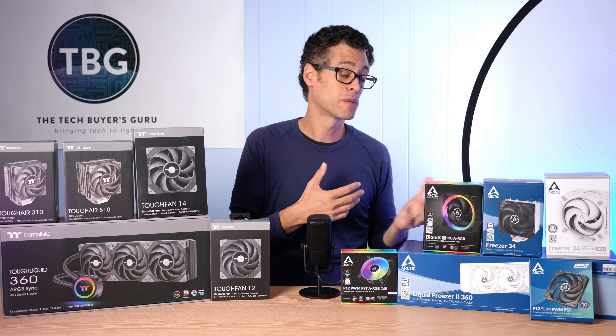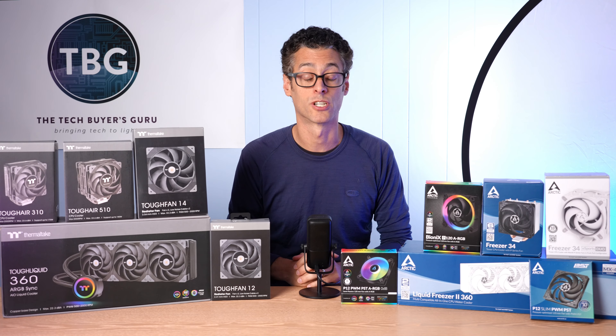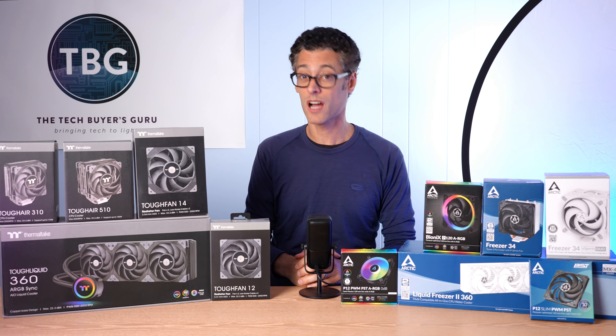If you have any questions about anything I've said about Thermaltake or Arctic products, please post them down below. These are two companies I'm really excited about, and I'm excited to be able to work with them as well. If you enjoyed this video, give me a like and subscribe — it helps me out a lot. As always, I'm Ari from the Tech Buyer's Guru, and I will catch you next time.